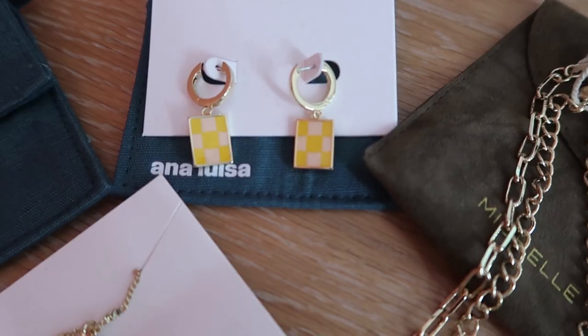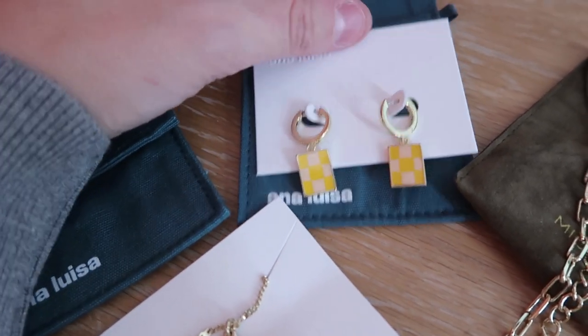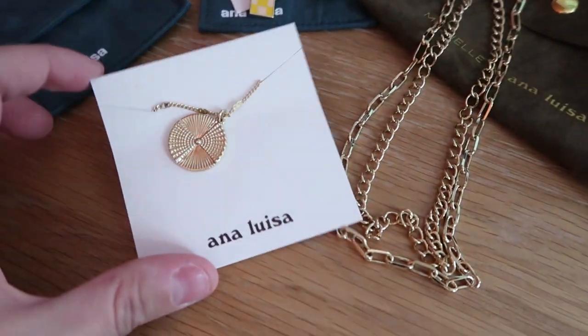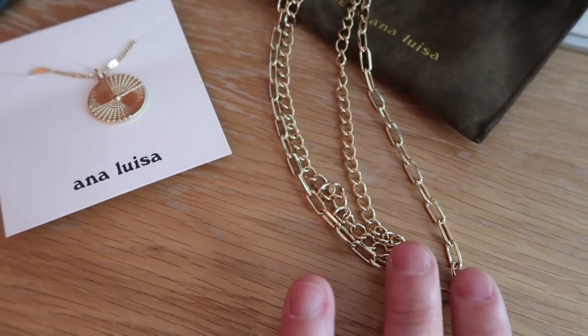They do come in these little pouches which are really cute. Some of the pieces I got from Ana Luisa: these little checkerboard yellow earrings which are so cute — a nice way of adding a little bit of colour in a subtle way. I also got these necklaces — I love layering necklaces. I got these two chunky chains and then this one which is more of a pendant. Ana Luisa are currently running their biggest sale of the year — buy one get one 60% off, which is amazing coming up to Black Friday with Christmas approaching. I'll leave them linked down below.